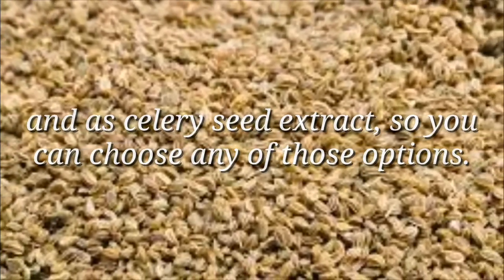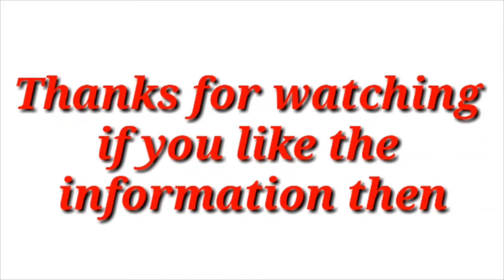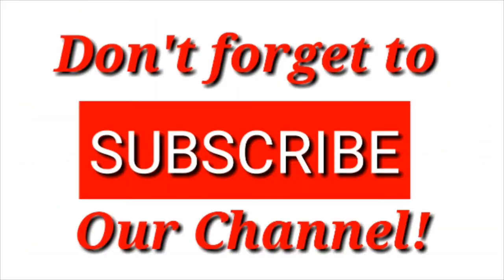Thanks for watching. If you like the information, then like, comment, and share it with your friends, and don't forget to subscribe to our channel. Thank you.